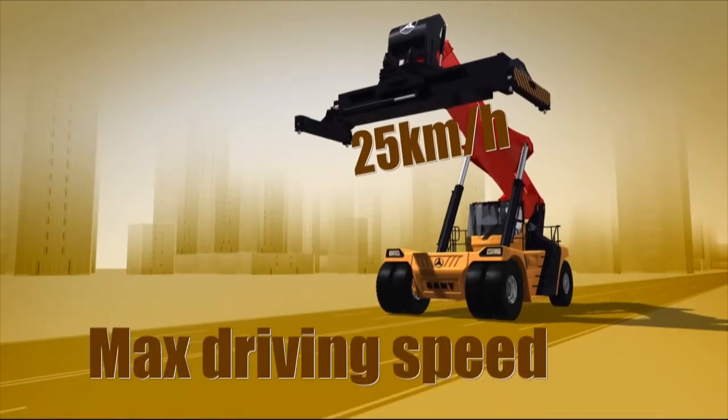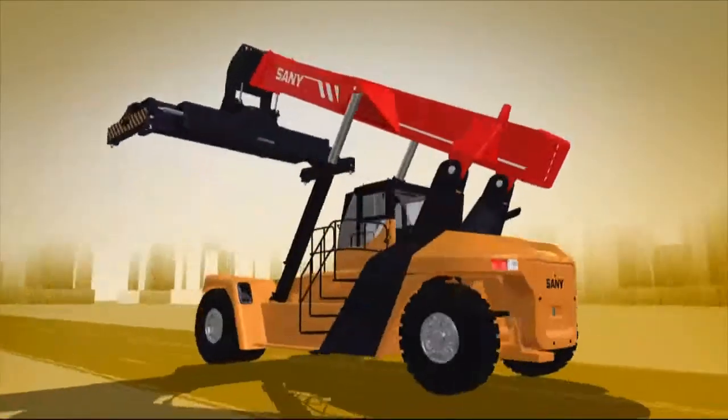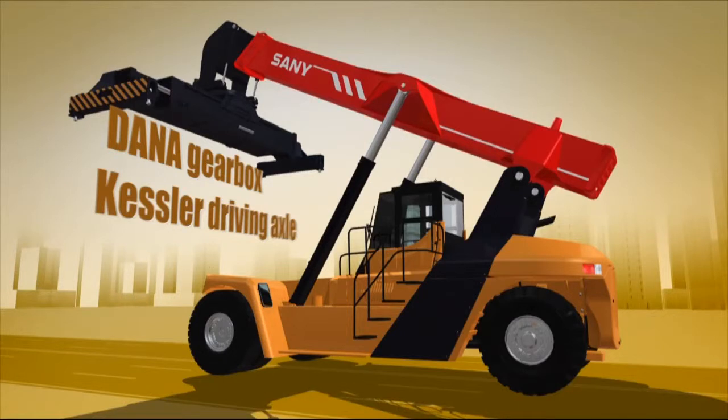Maximum driving speed of 25 kilometers per hour. Equipped with Cummins, Volvo Engine, Dana Gearbox, and Kessler Driving Axle.